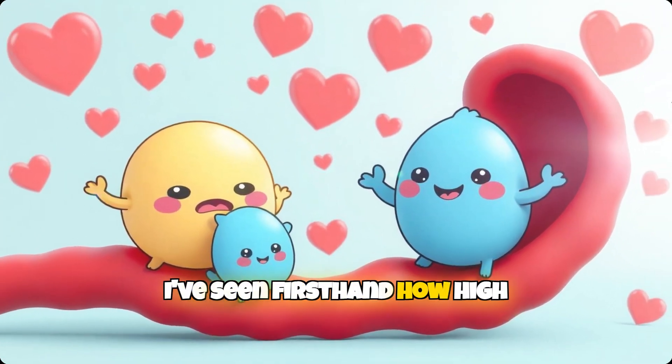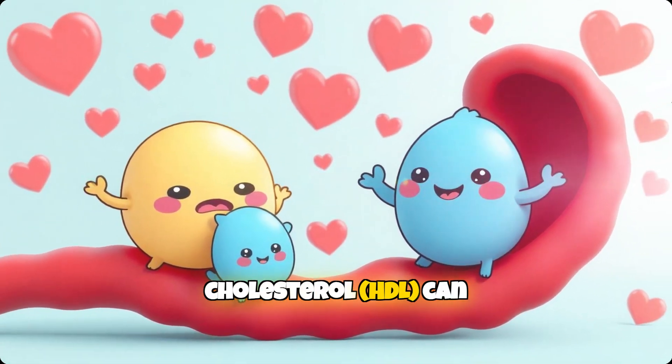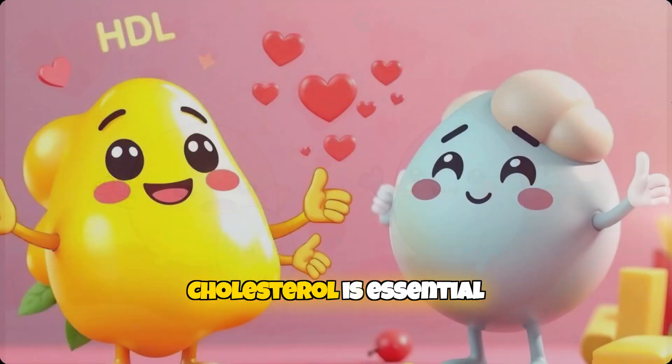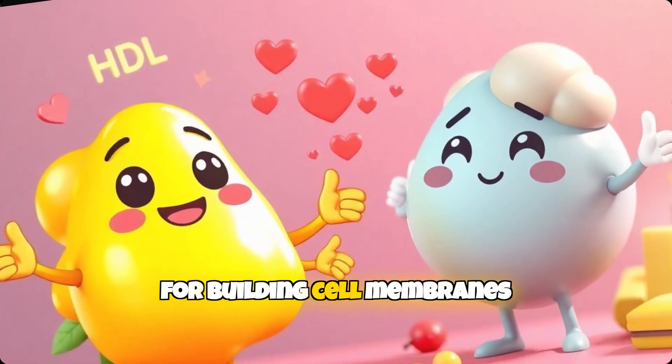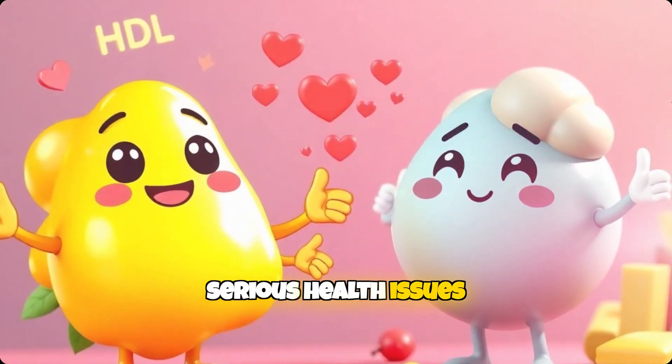I've seen firsthand how high cholesterol, elevated triglycerides, and low levels of good cholesterol, HDL, can silently contribute to the development of heart disease and stroke. Cholesterol is essential for building cell membranes and producing hormones, but an imbalance can lead to serious health issues.